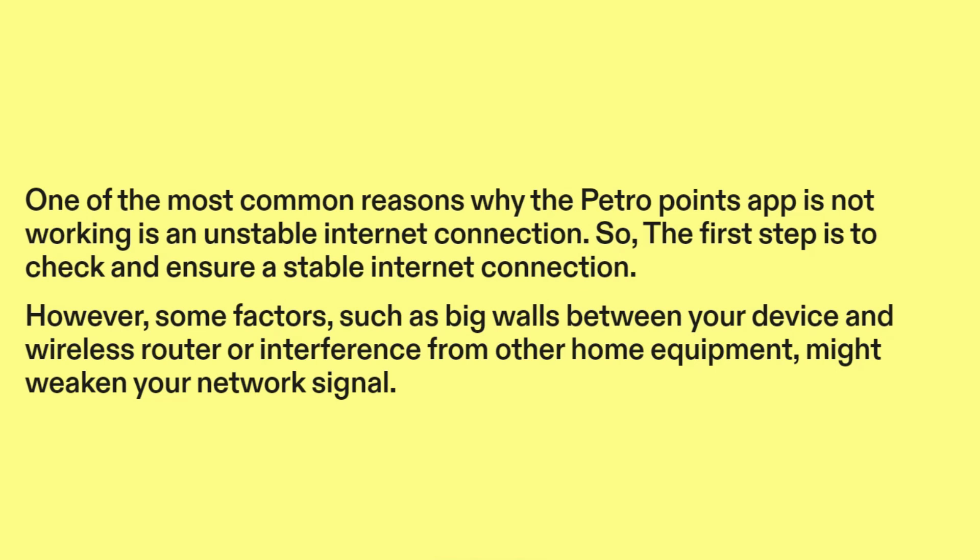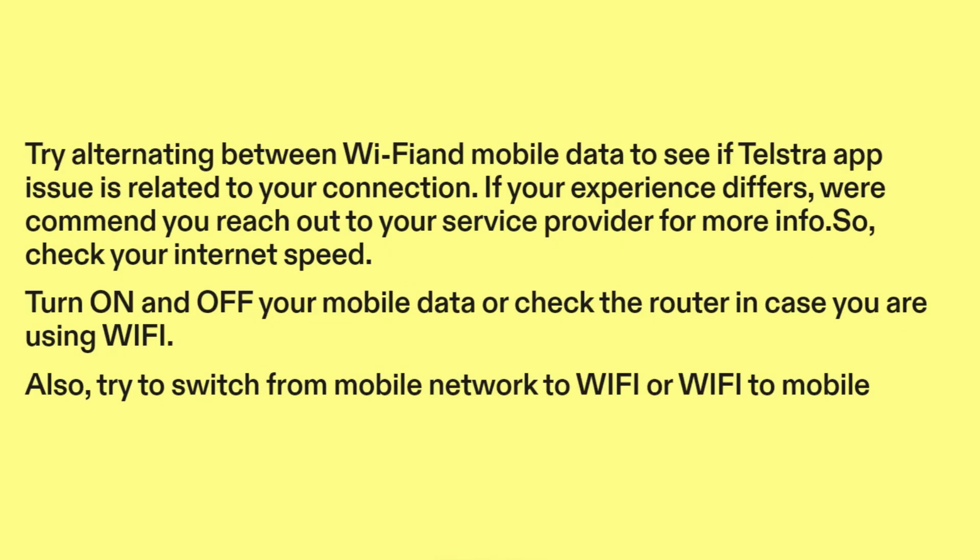However, some factors such as big walls between your device and wireless router, or interference from other home equipment, might weaken your network signal. Try alternating between Wi-Fi and mobile data to see if the app issue is related to your connection. If your experience differs, we recommend you reach out to your service provider for more info.